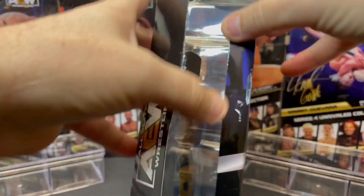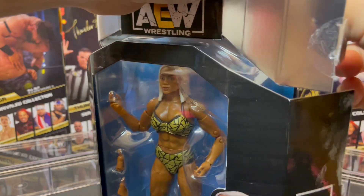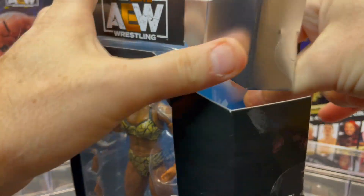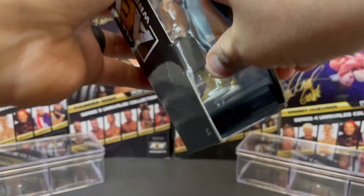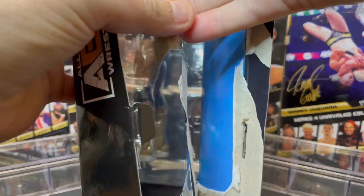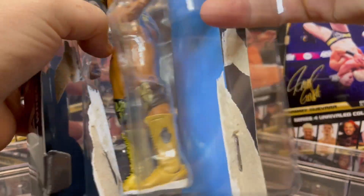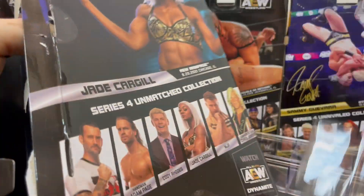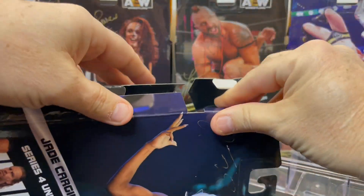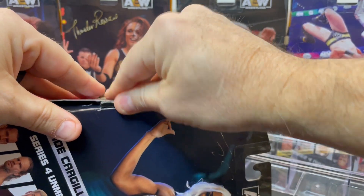We're into the packaging — time to get the shell open. Cargill looks to extend her streak to 50-and-0 tonight against Red Velvet. Former partner Red Velvet — should be an excellent match tonight on AEW Dynamite. We have got the shell out.